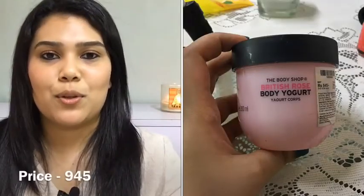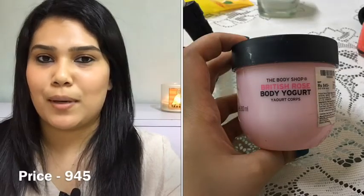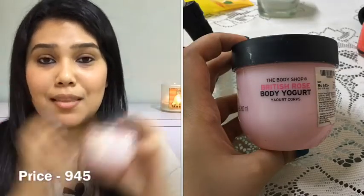Now we have my favorite — the Body Shop British Rose Body Yogurt. I just said I don't like floral fragrances, but we can make an exception here. The fragrance of this is divine. A lot of you who've used the British Rose variant from The Body Shop will definitely agree. For those who haven't, you should give it a try. For my skin type it worked just fine — it wasn't too sticky, it wasn't very light, it was just right.